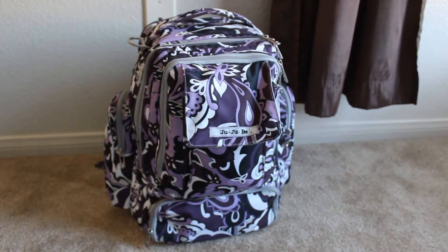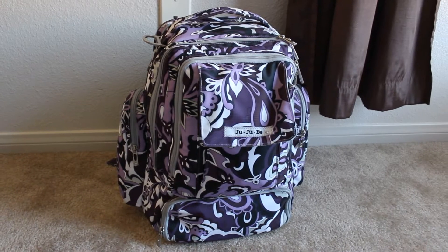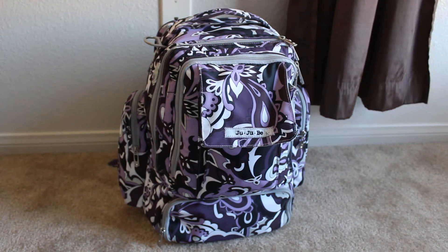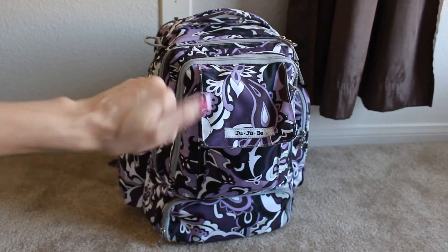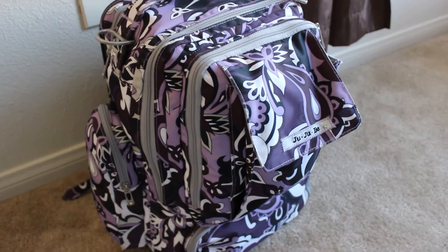Hey guys, so today I wanted to do a 'what we bring in our Disney bag' video. This is going to be a lot more things than we would normally carry, because we are going to Disneyland for a few days. Some of this stuff is what we carry every day and some is just stuff we want to have overall during all the days we're there. It's a pretty big bag — let me dig in.